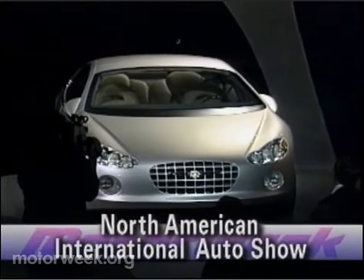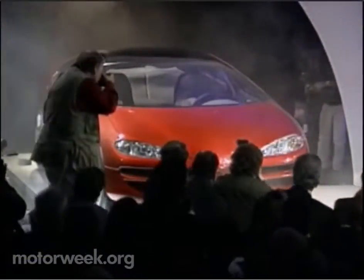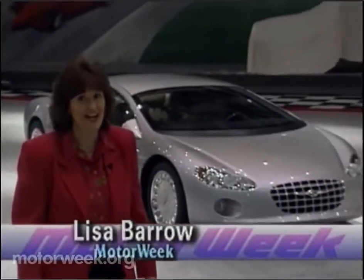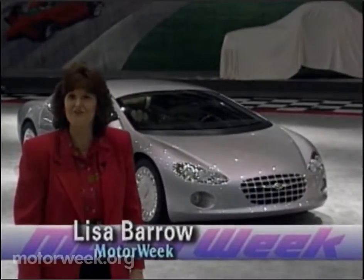A classic for tomorrow — the Chrysler LHX. Introducing the Dodge Intrepid ESX. Chrysler's been hard at work designing its '96 concept cars. You'll be amazed at how quickly these cars of the future arrived here today.